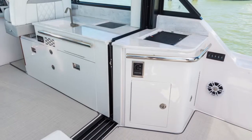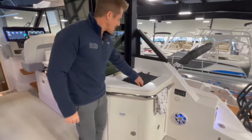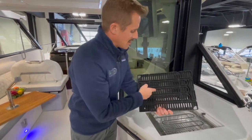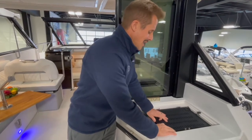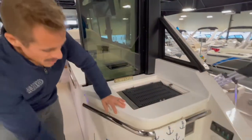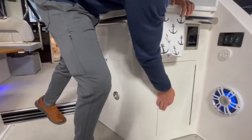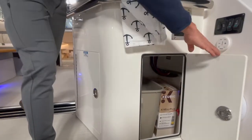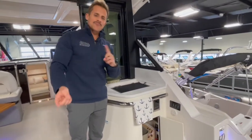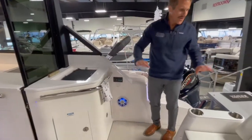Moving over to the starboard side, we've got the electric grill — and this is not just any electric grill, it's a smokeless grill. If you lift up under the grate, you'll notice the heating element goes underneath these channels so any drippings from whatever you're cooking don't flame up and cause smoke in the cockpit. More storage underneath, a stainless steel grill top, a garbage can, and house battery management systems conveniently located here — all push-button with LED backlighting.